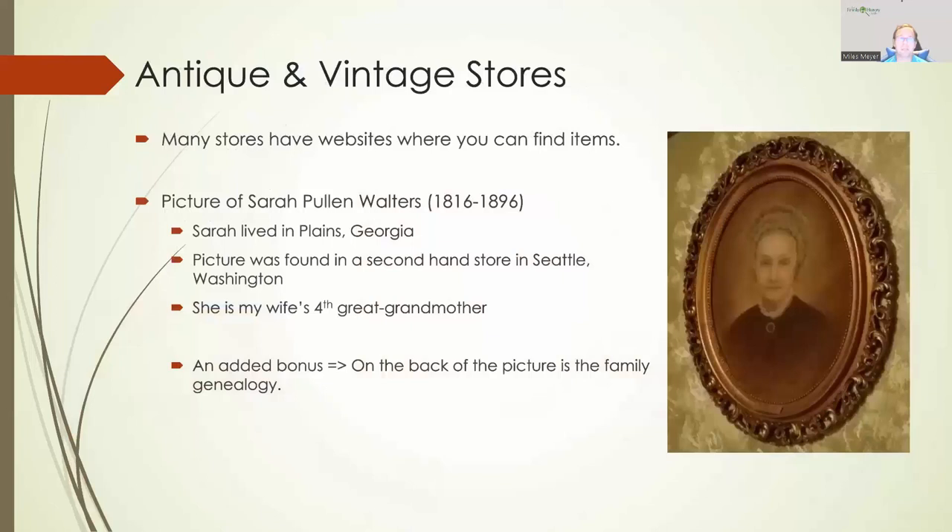Sometimes you get really great items from antique and vintage stores. Many of these stores have websites, and you can find an antique store maybe near a community where your family lived and find items within those stores. But sometimes you'll find items in completely different parts of the country. Here's an example: this is a picture of Sarah Pullen Walters, born 1816, died 1896, who lived in Plains, Georgia. The Walters family and the Carter family — Jimmy Carter — were neighbors, so Sarah Pullen Walters and Jimmy Carter's great grandmother probably knew each other.